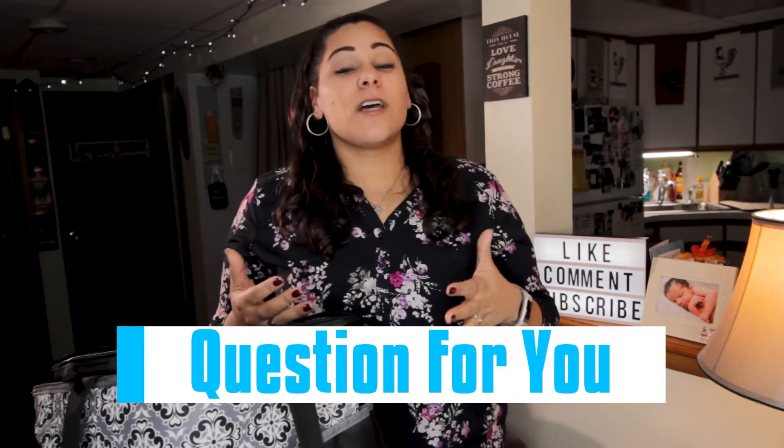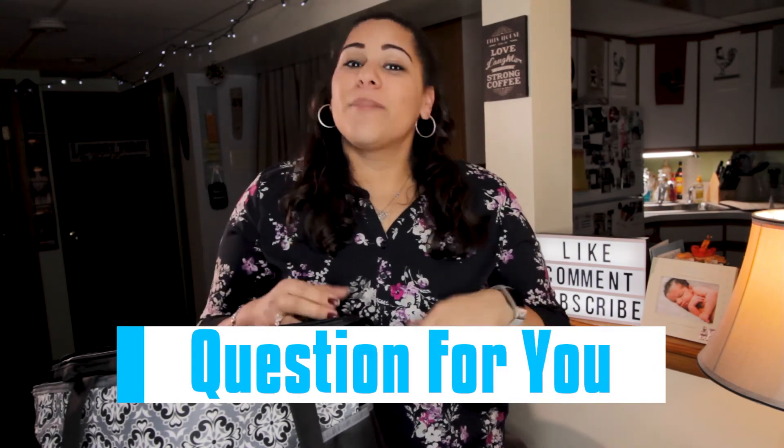So, question for you: what are your concerns about going out with your baby? Put your answers in the comments below. Thank you for watching, and if you're interested in watching another Parent Pacifier video, try one of these selections and don't forget to subscribe. We will see you soon.